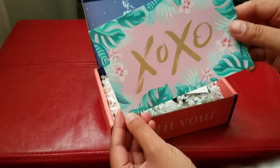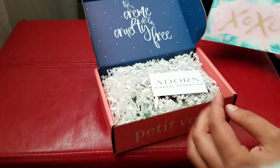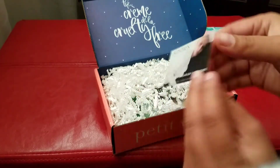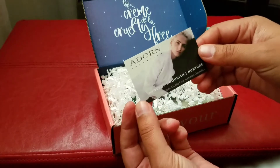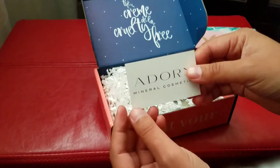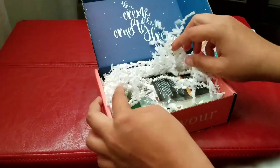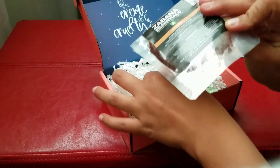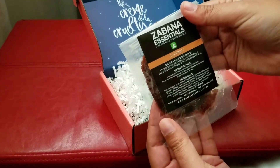Here's a cute little card that tells you what the contents are, but I'm gonna show you what they are. We'll put that off to the side, and sometimes you'll get business cards or coupons for the products that you get in this box.